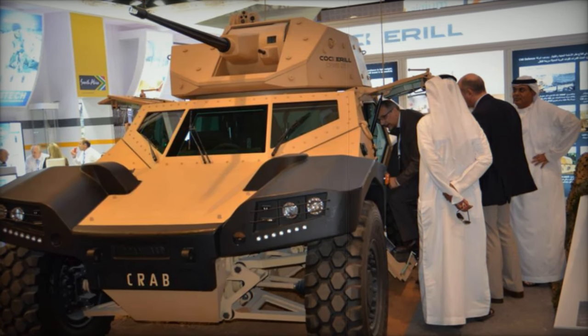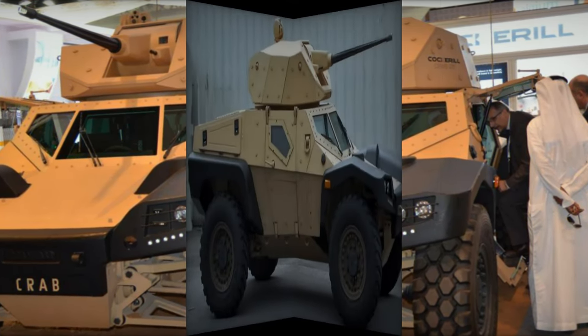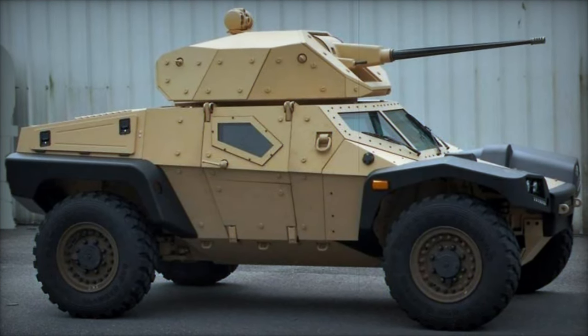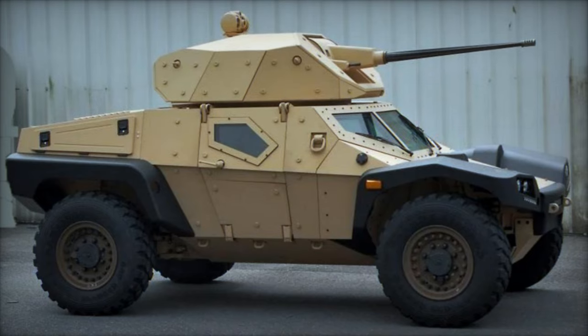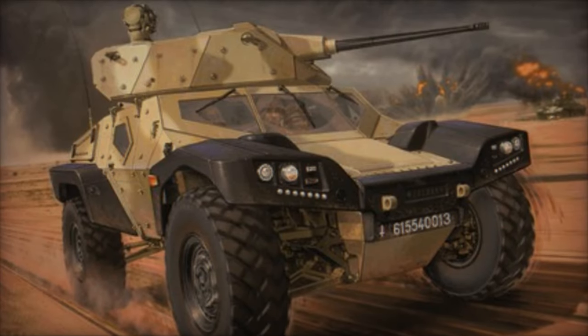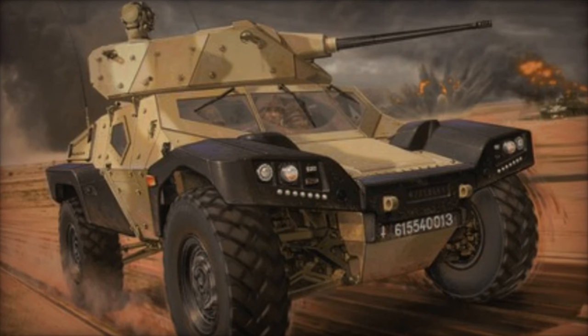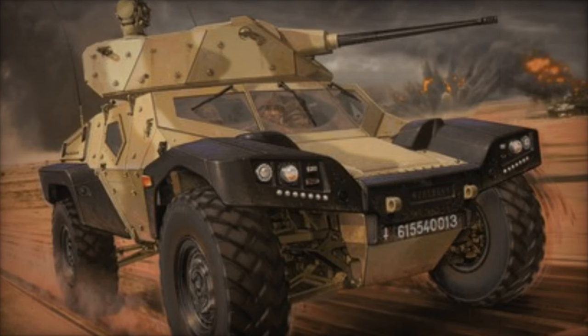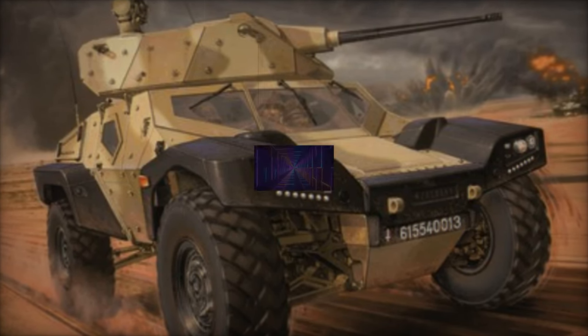In summary, the Crab armored vehicle stands out as a cutting-edge solution for modern military needs. Its advanced armament systems, robust design, impressive mobility, and sophisticated accessories make it a formidable presence on the battlefield. As military operations evolve, the Crab's combination of agility, protection, and technology ensures it will play a vital role in future engagements.